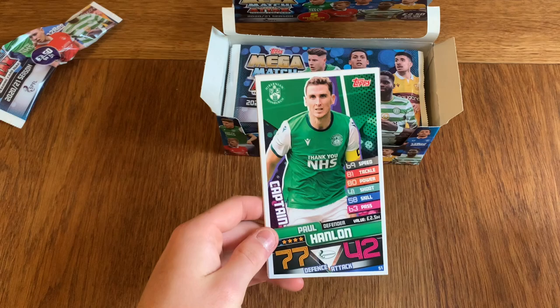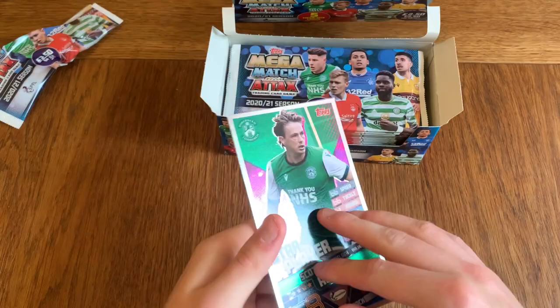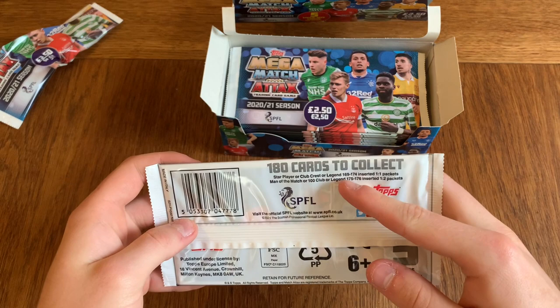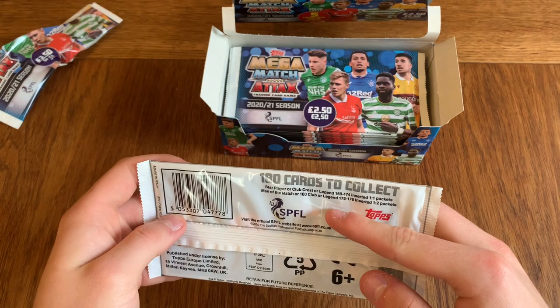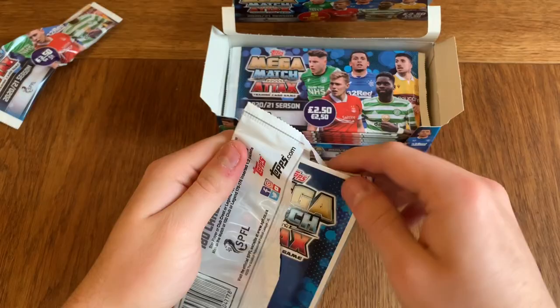I think it's a good idea to be honest — something different. We've got Mark Reynolds captain, Paul Hamlon, Liam Cravenfield, David Turnbull, and the shiny star player Scott Allen. Here is the back of them — you can see they are quite big. At £2.50 they are a bit more expensive. Some player, club crest, legends — one every packet. Man of the Match or 100 clubs or legends — one every other packet. There are no really rare cards, and 180 cards in the collection in total, so it's not a massive collection.